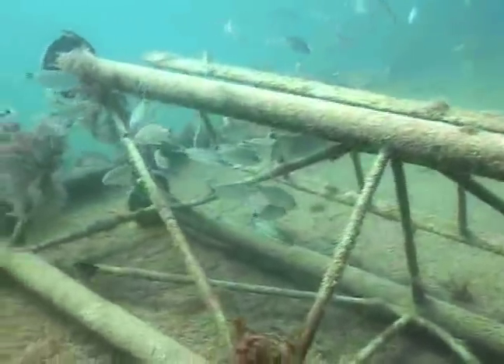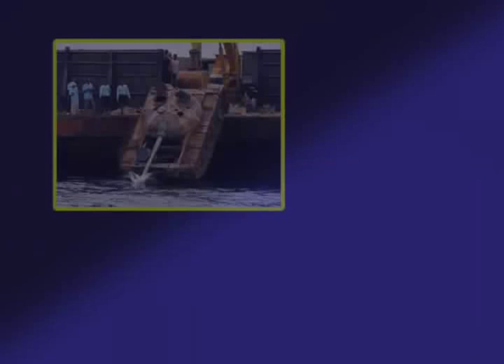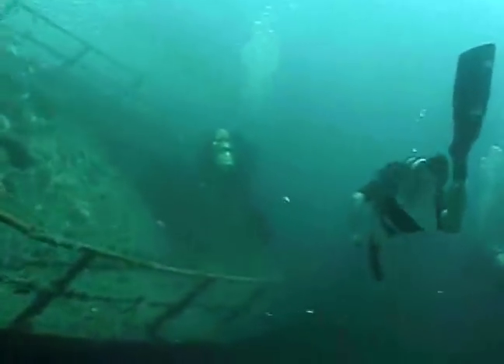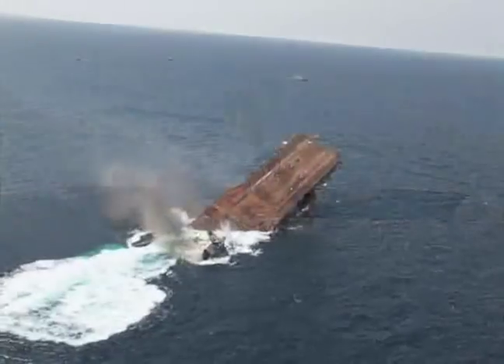Since then, all kinds of things have been used to make artificial reefs in various places, including cinder blocks, planes, army tanks, New York City subway cars, small boats, and big boats, like the Navy aircraft carrier USS Oriskany.